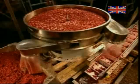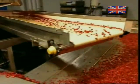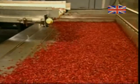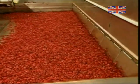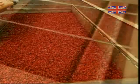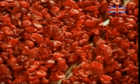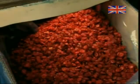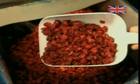Cranberries destined for drying are automatically seeded, cut in half and pressed, then soaked in a sugar and water solution to make them sweeter. The side-to-side motion of the conveyor belt spreads the berries thinly so that they'll dry evenly. The hot air dryer subjects them to temperatures up to 80 degrees Celsius. After about three hours, the cranberries come out looking like this.